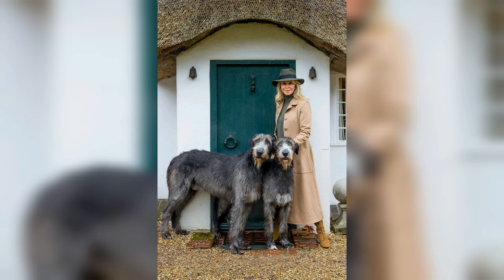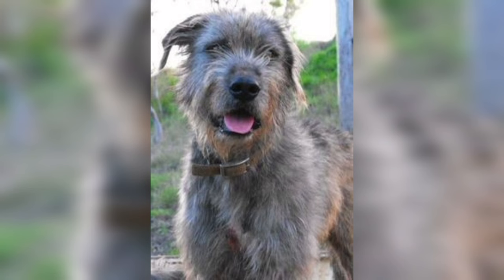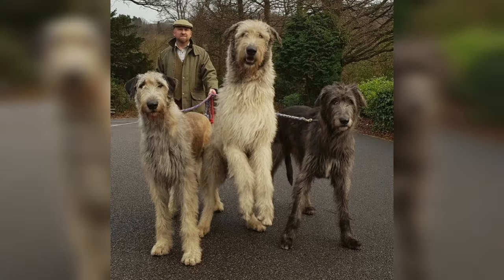Irish Wolfhounds are not guard dogs, but just the sight of them is enough to deter intruders. When an Irish Wolfhound's eyes are smiling, you can be sure they belong to a true Irish Wolfhound — a noble and commanding dog.